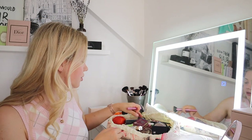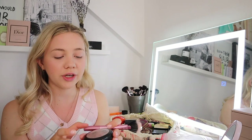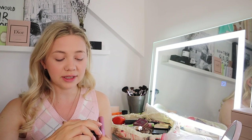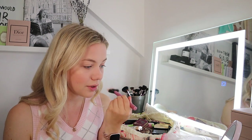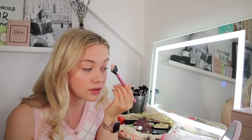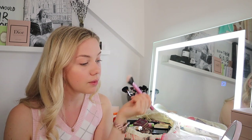Now I'm going to do a bit of highlighting with the MAC Mineralize Skin Finish in Beaming Blush — it's so pretty, though mine broke so it looks a bit disgusting when I open it. I'm going to step this little fan brush from Real Techniques in and apply it on top of the blush, a bit up here, a bit on the nose, and then I always try to do a bit on the arch of my eyebrows — just the rest that's on the brush so it's not too harsh. That's my skin done.